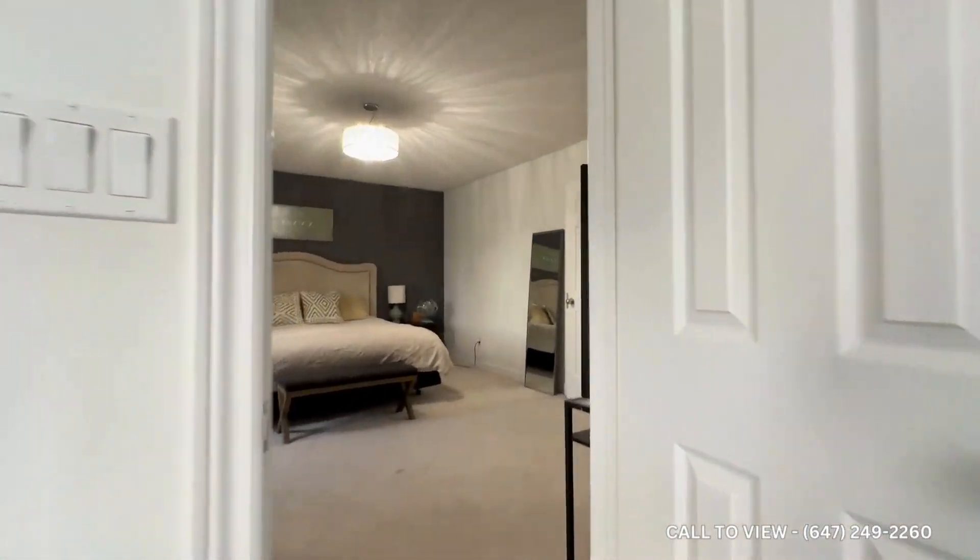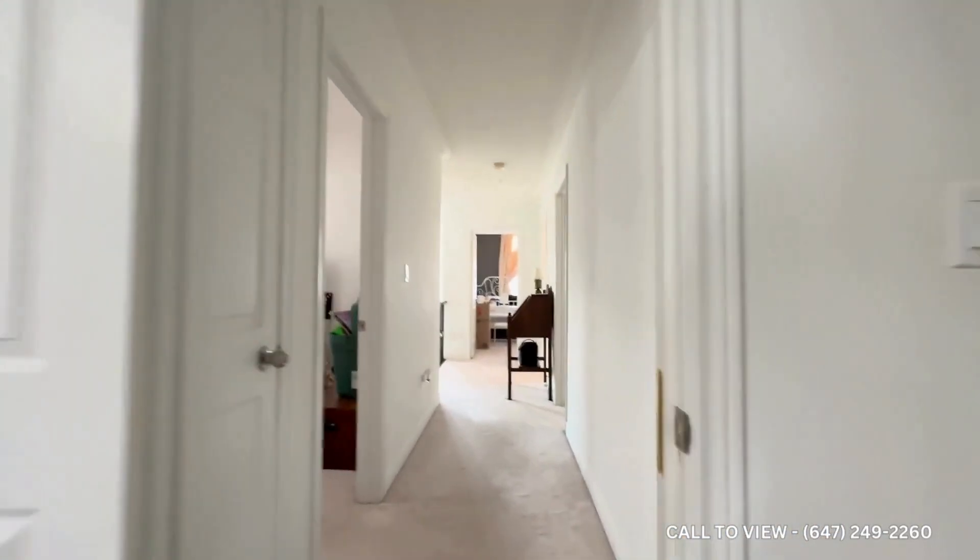If you're interested in booking a showing, contact us at Kuterra Property Management — we'll be more than happy to show you. Thank you very much.